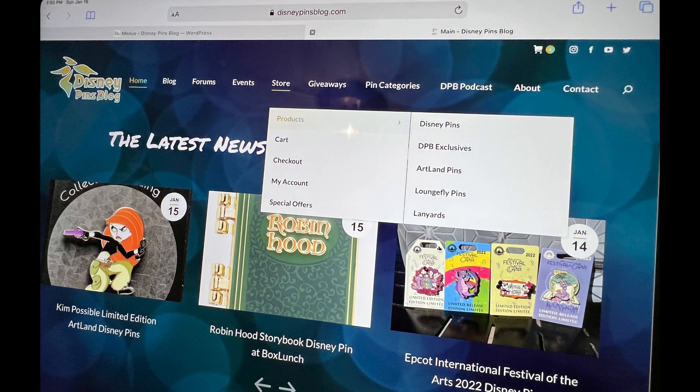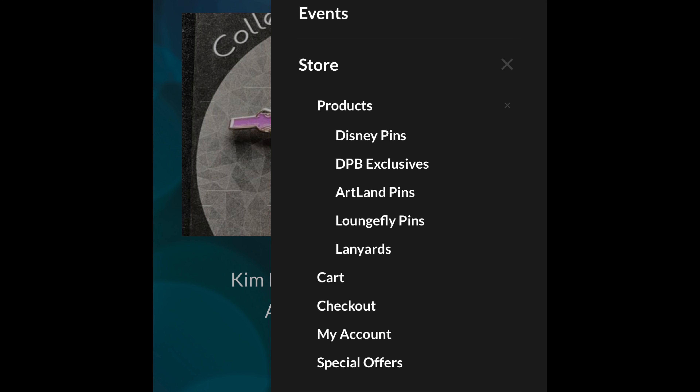First up, I made a navigation change to disneypinsblog.com. Now when you click on the store, there is a drop down that will show you the product categories. So before it just said cart, check out, my account, special offers — that's where the coupons go. But now you can see all of the product categories.